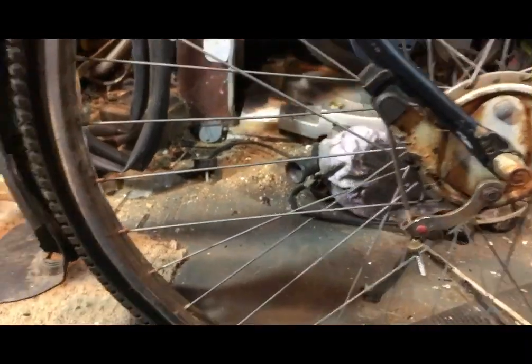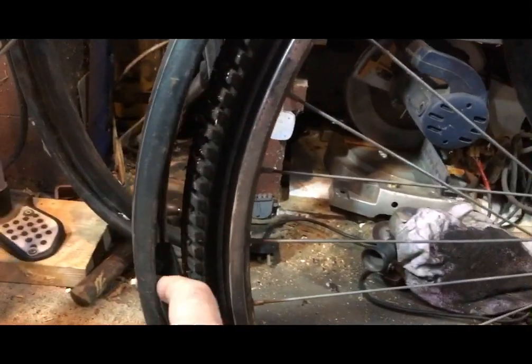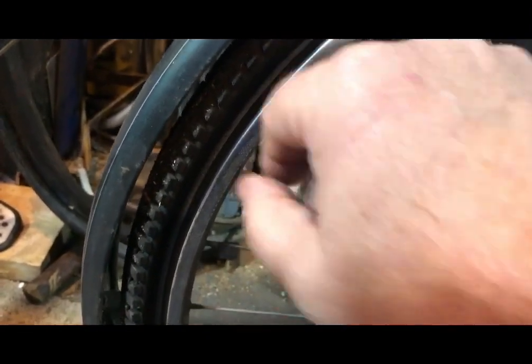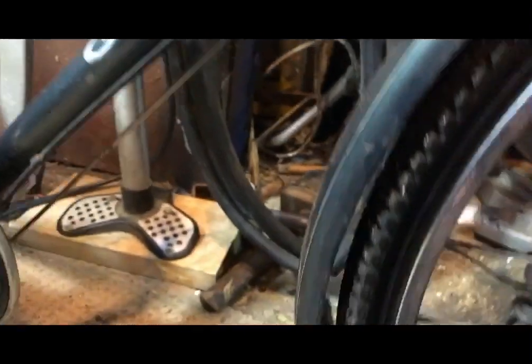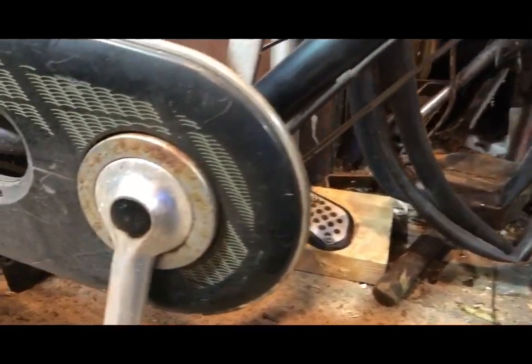Mudguard stays are completely gone on the front - again, not a problem. I have a box full of new old stock mudguard stays of the correct type; they're all black or silver but I can spray them. This is just about a fade from Rover British Racing Green down to Ford Forest Green, and I have some Ford Forest Green so I can paint some mudguard stays in that colour. Mercifully the chain case is intact so I can keep the original chain case - I have three boxes full of new old stock chain cases, but you can guarantee I probably wouldn't find one that fitted properly.